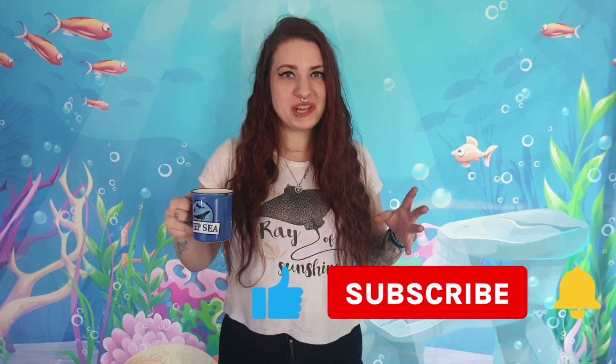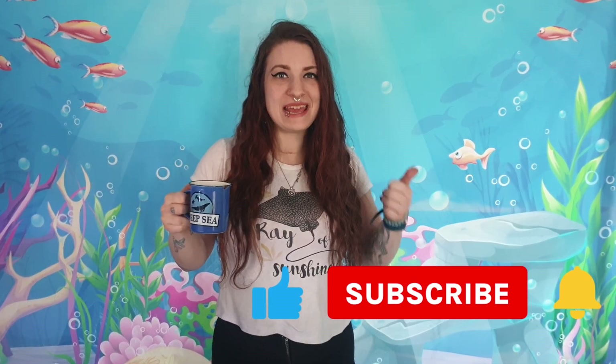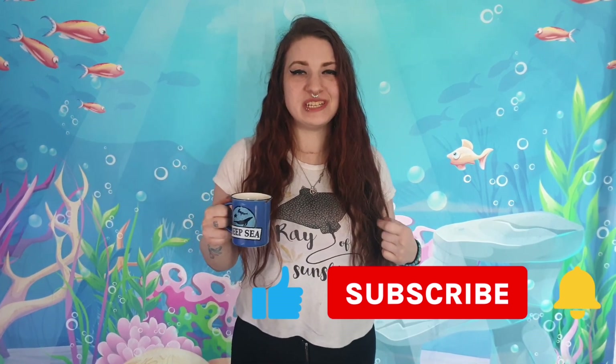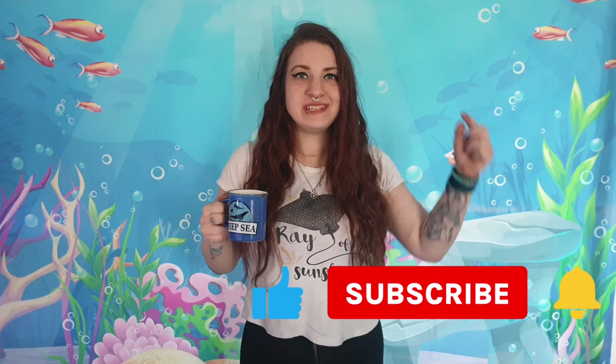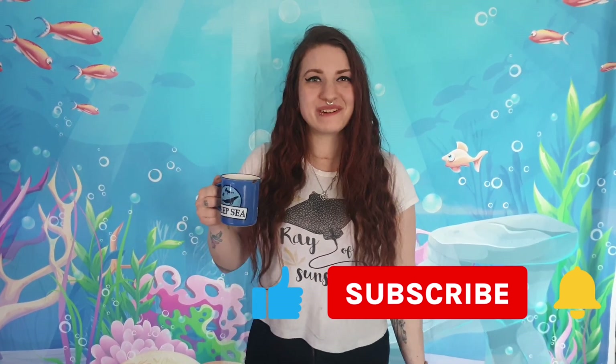That was my video all about alternative sea monkey food. I hope you have enjoyed the video, and if you have, please remember to hit that thumbs up button, subscribe, and hit that bell for notifications. Any comments or questions, leave them down below and I will get back to you. Thank you very much for watching. This has been Victoria with Tea in the Deep Blue Sea. Cheers.